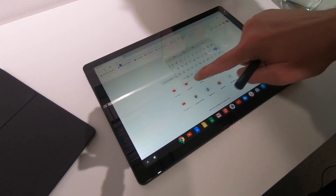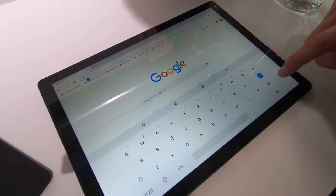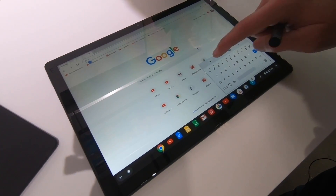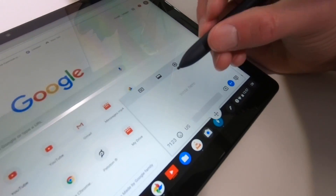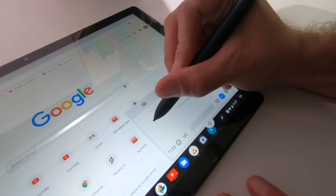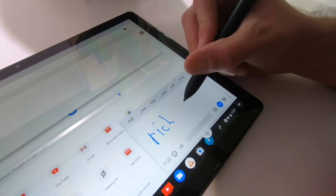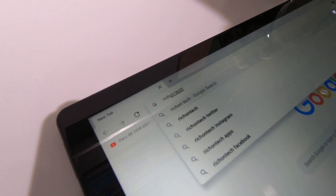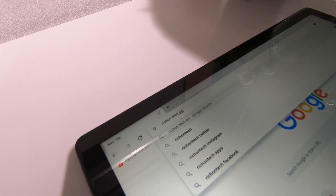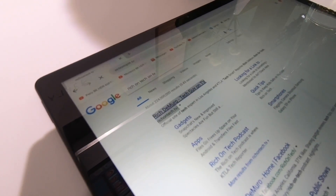One other cool thing on the keyboard — there's a virtual keyboard that you can move all over the place. You can pop it back out to full screen and actually write with it. For example, you can handwrite a website like 'richontech.tv' and it recognizes that input.